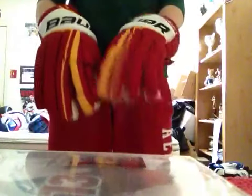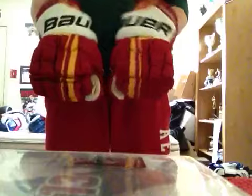Actually, these are the last pair of Bauer Vapor 40s I have — Calgary Retro. Probably the sickest colorway gloves I have. I've always loved the red and yellow colorway — I call them my McDonald's gloves. Says Calgary 2 on the cuff. Single layer palms, 15 inch.